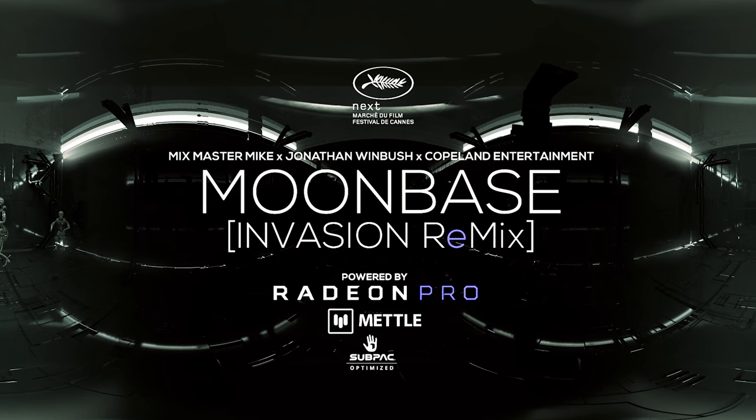Hey, what's up? I'm Mix Master Mike. I represent the Beastie Boys, Invisible Scratch Pickles. We have a virtual reality project called Moon Bass Invasion. The intention is to make the first ever virtual reality album. I'm Jonathan Winbush. I'm a motion graphics artist turned virtual reality artist. I've been working with Mike on his virtual reality album.